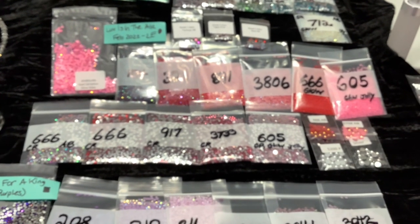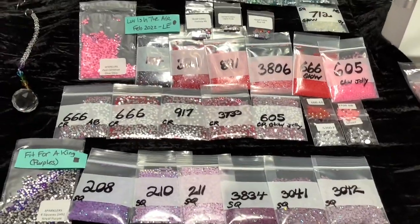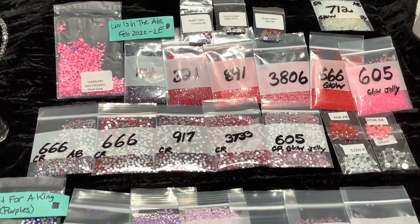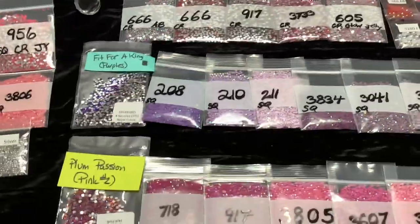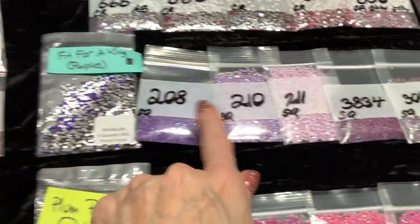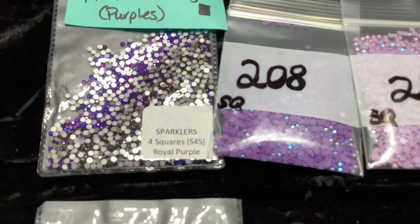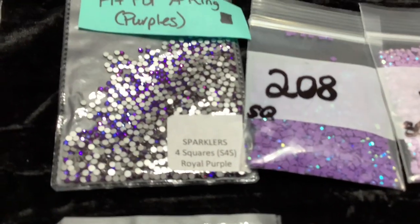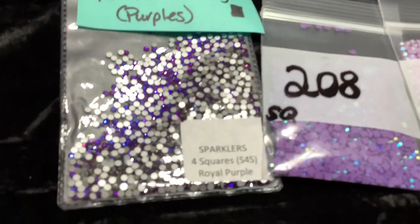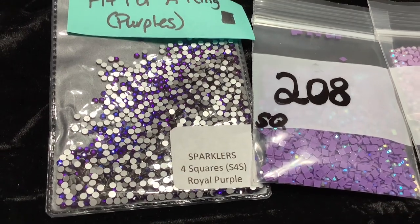So this is the Love is in the Air round set for February - the reds and the pinks. These are going to come online February 1st at dpwithsparklers.com. We're also adding a square set called Fit for a King - these are all in purples. There are bluish hues in there, different shades of purple including some blues.